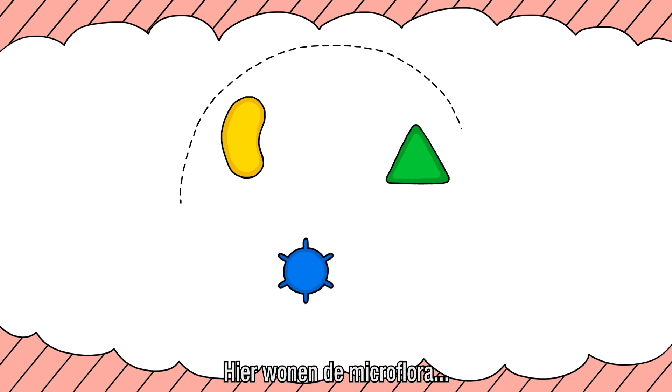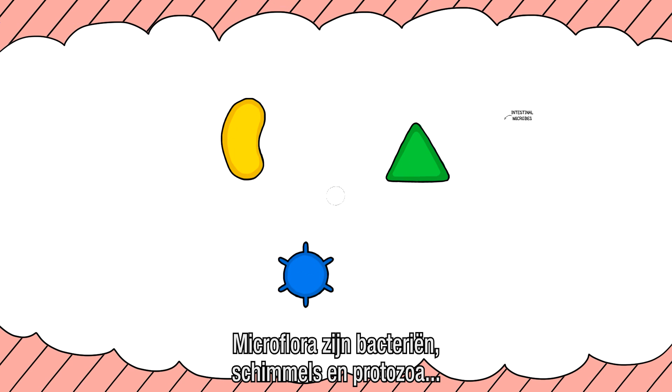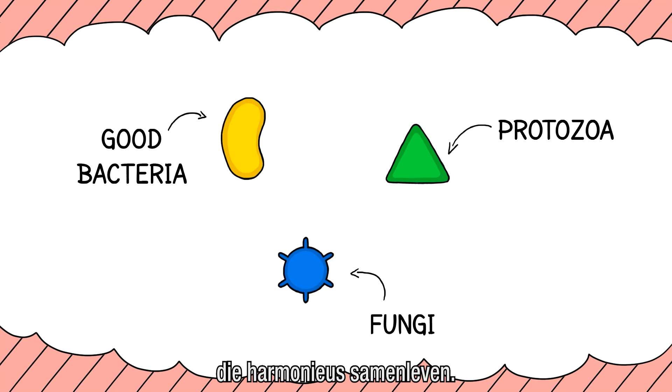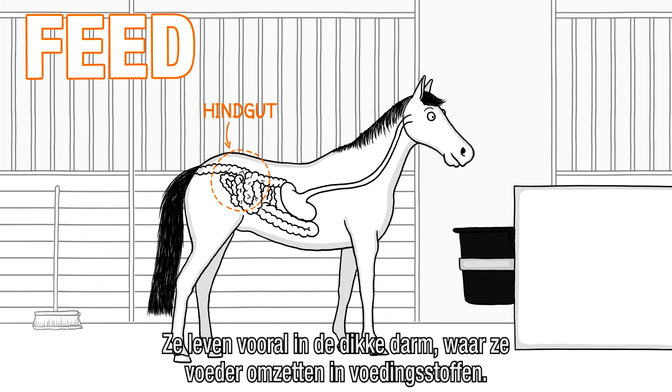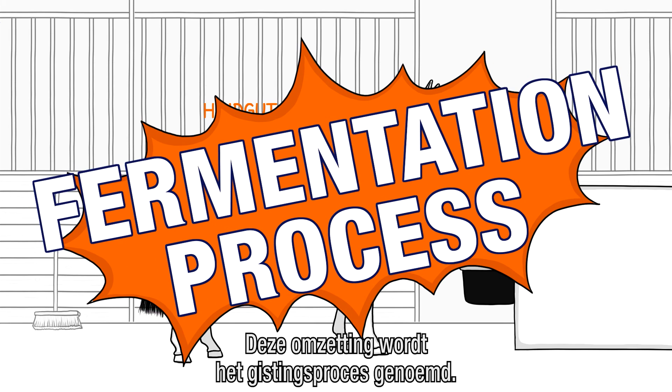Here we find little helpers, better known as intestinal microbes. Intestinal microbes are bacteria, fungi, and protozoa, which all live together in harmony. Most microbes live in the hindgut, where they convert feed into nutrients. This conversion is known as the fermentation process.